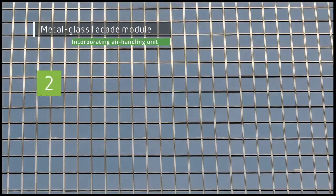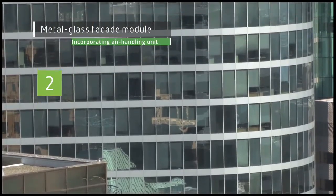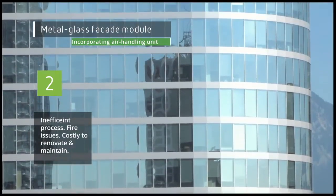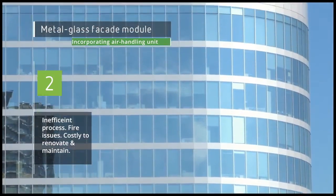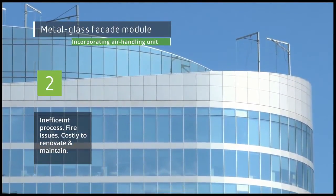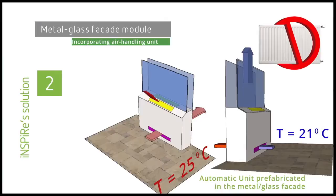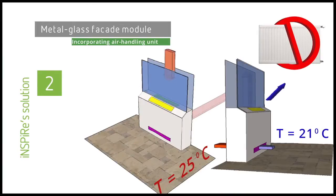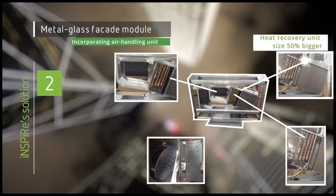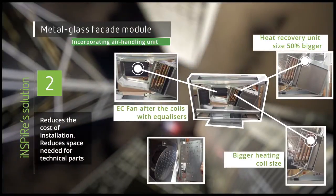As with kit one, getting heating, cooling, and ventilation around an office building poses many problems. It's inefficient, there are fire issues, and it's expensive to install in a renovation and to maintain. As such, fan coils for heating and cooling are often installed separately to the ventilation, adding to the complexity and costs. By building continuous façade modules and incorporating small heating units into those modules, this Inspire kit will deliver the heating, cooling, and ventilation needs throughout the office, and reduces installation costs while also reducing the space needed in the office for technical parts.